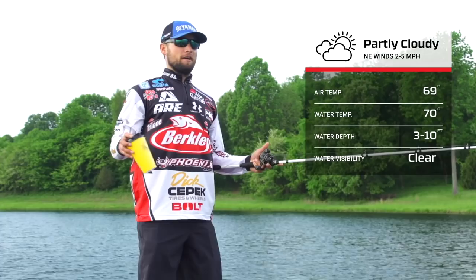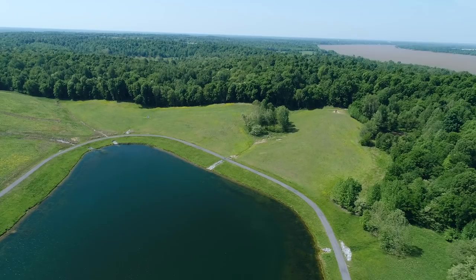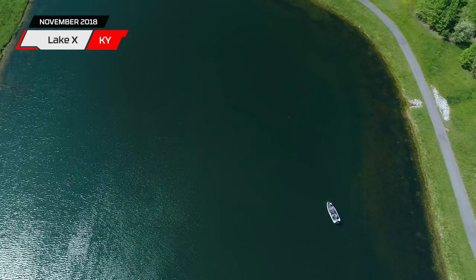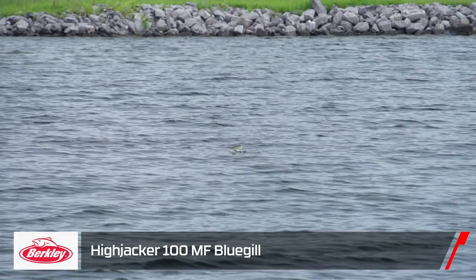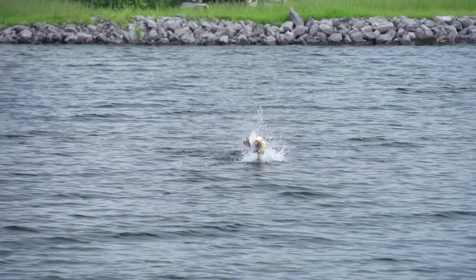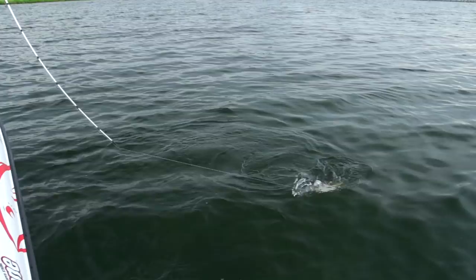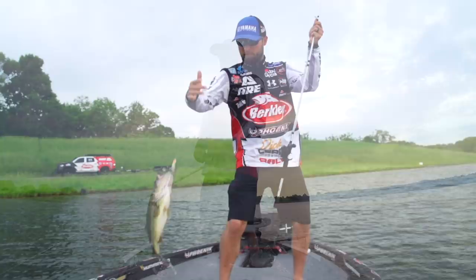Hey, what's up Tackle Warehouse, it's Justin Lucas hanging out with you. You know it's a good summer day when you're throwing topwater, got flip-flops on, drinking some nice Loves Coffee, and you're at Lake X in Kentucky. Stay tuned — we are gonna be throwing the Berkley Hijacker, it's a new topwater bait, and trying to get some sick blow-ups to show you guys. It's gonna be a good vlog, I'm ready for it.